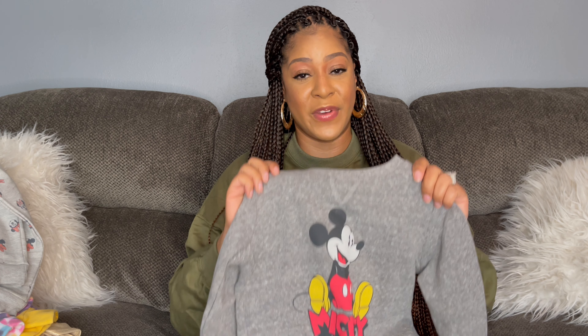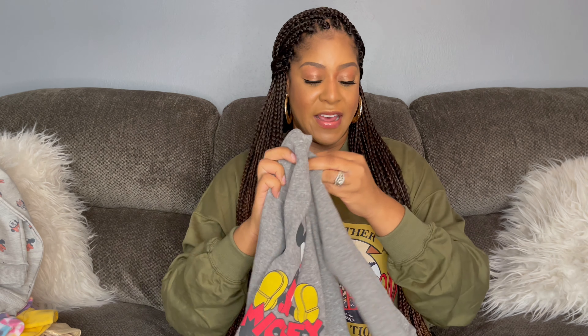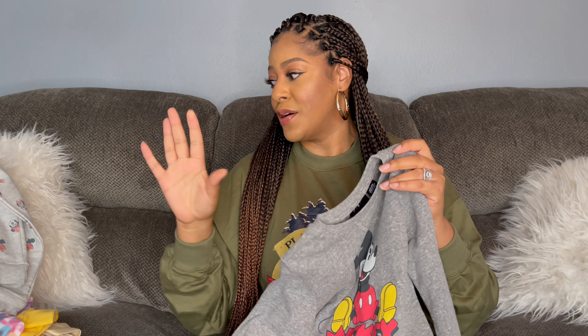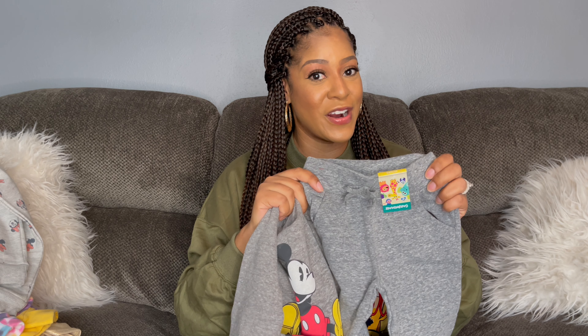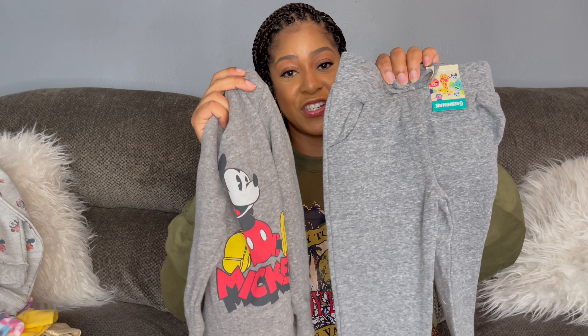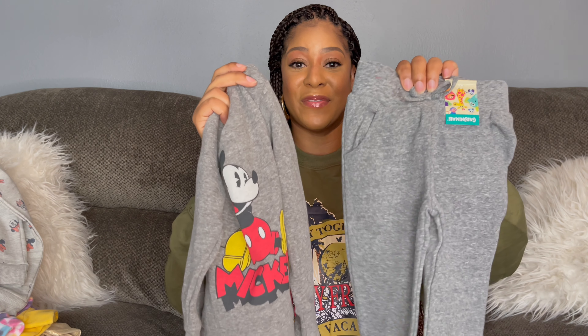My next sweatshirt actually came from the boys' department at Target for ten dollars — Mickey Mouse right on the front. She actually wore this in our fall pictures. She wore it with solid black leggings from Target, same as the striped ones but solid black, for about five dollars. I also picked up some Garanimals pants from Walmart that match the color of this sweatshirt perfectly — five dollars from Garanimals plus ten dollars for the sweatshirt.